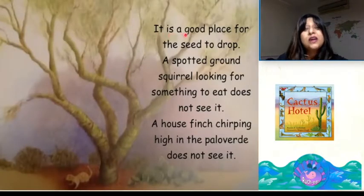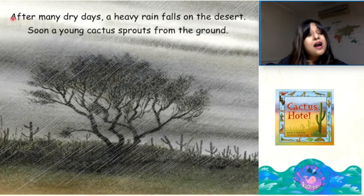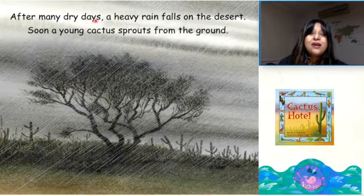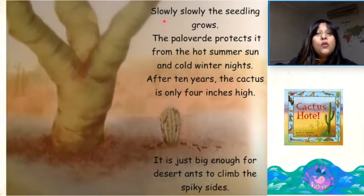It is a good place for the seed to drop. A spotted ground squirrel looking for something to eat does not see it. A house finch chirping high in the Palo Verde does not see it. After many dry days, a heavy rain falls on the desert. Soon, a young cactus sprouts from the ground. Slowly, slowly, slowly, the seedling grows.